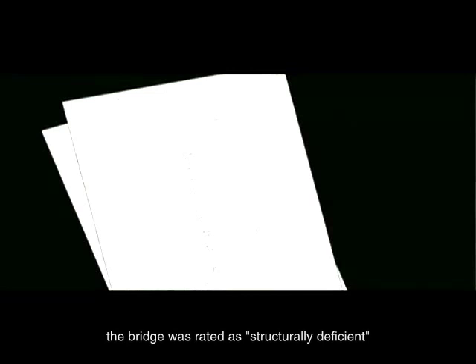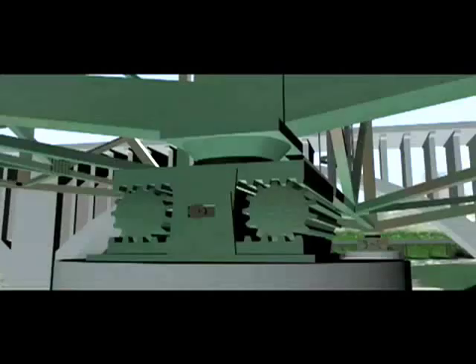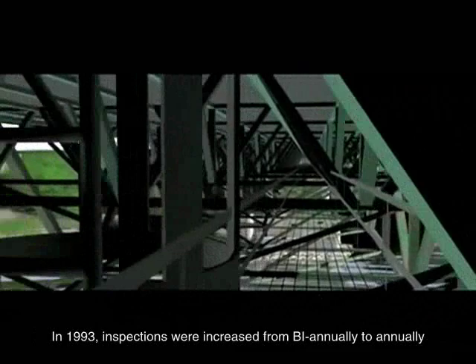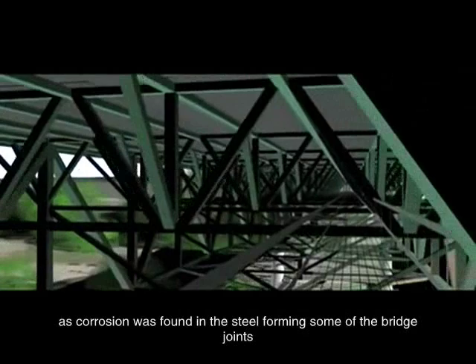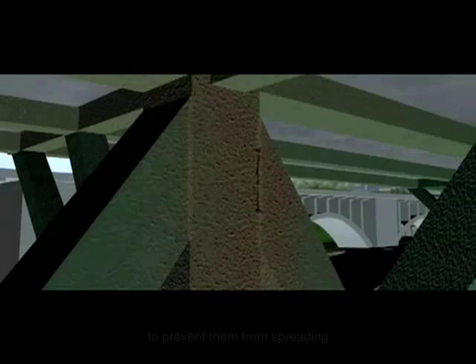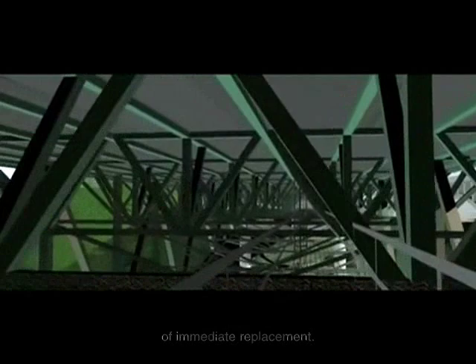As early as 1990, the bridge was rated as structurally deficient by the U.S. Department of Transportation due to corrosion on the roller bearings. By 2004, this corrosion would almost completely freeze the bearings, forcing them to release built-up stress in sudden jolts. In 1993, inspections were increased from biannually to annually, as corrosion was found in the steel forming some of the bridge joints, and fatigue cracks were discovered in the bridge approach spans. Cracks were treated by drilling holes at the ends to prevent them from spreading. An independent study in 2001 by University of Minnesota engineers again deemed the bridge structurally deficient, but not in need of immediate replacement. Their research showed that the fatigue cracking of the deck truss had not occurred and was not likely.